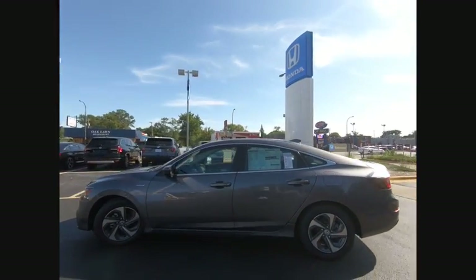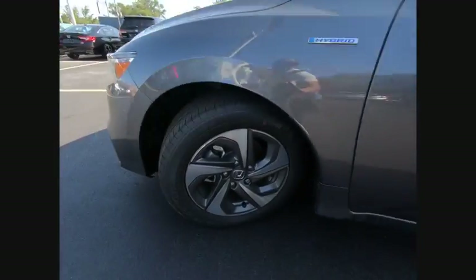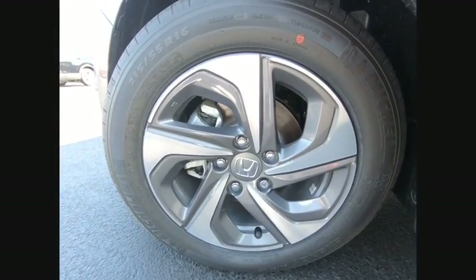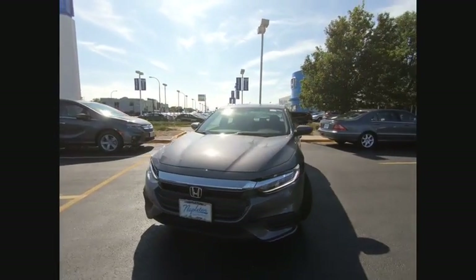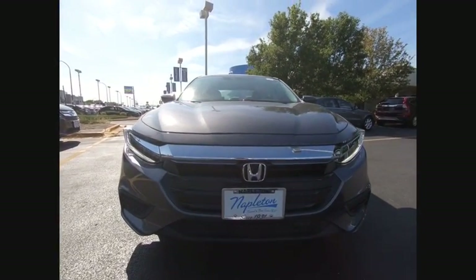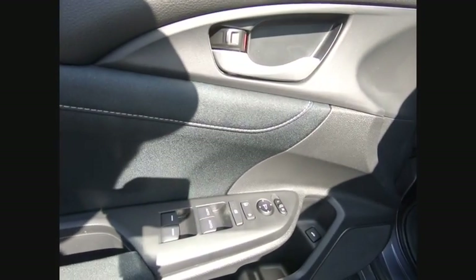This vehicle has less than 100 miles. Here are some of this vehicle's great options: electronic stability control, brake assist, traction control, remote keyless entry, speed control, four-wheel disc brakes, rear window defroster, security system, low tire pressure warning, trip computer.